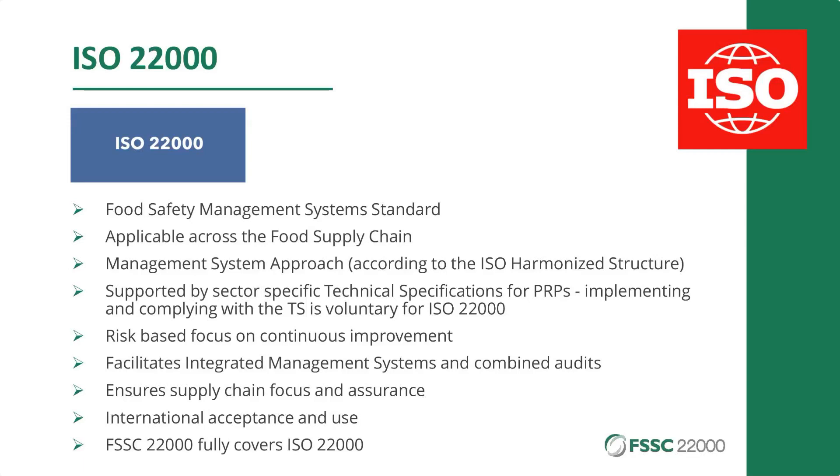There's a very high international acceptance and use — there are still more than 30,000 ISO 22000 certificates out there, so many more than FSSC 22000. That acceptance is also recognized by many governments and authorities. And when you look at FSSC 22000, we cover ISO 22000 fully.